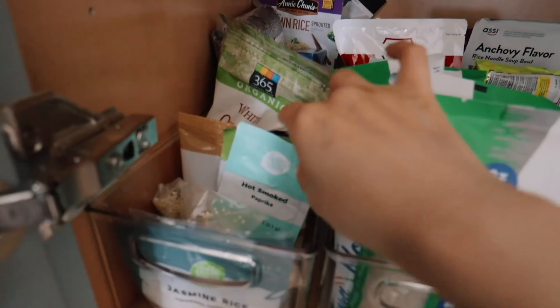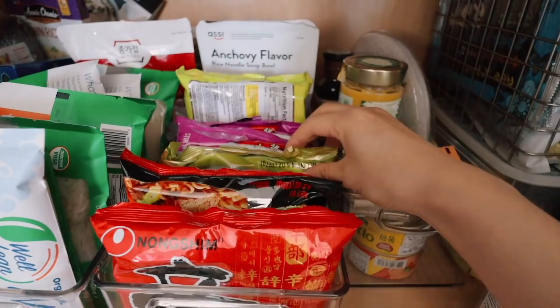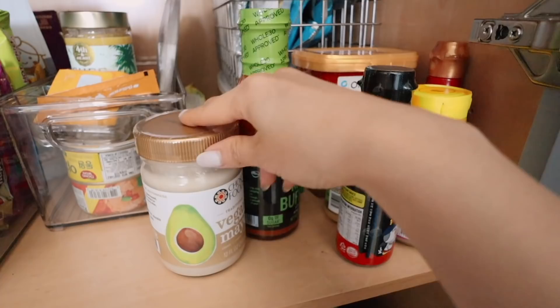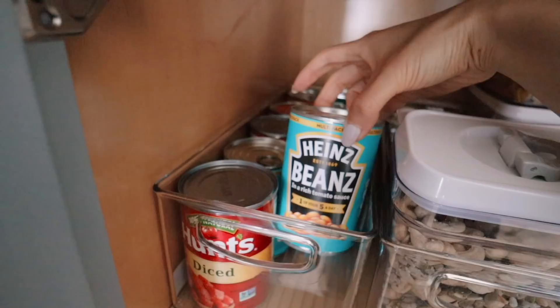Over here we've got all my random rice bits, quinoa. On this section we've got all my shirataki noodles. And then on this drawer we've got all my ramen noodles - chapagetti. Honestly, this is the best flavor for the buldak tteokbokki-myeon. These are condiments that have not been opened and we don't know what to do with just yet. Here we have all our canned goods - we've got diced tomatoes, which are a great base for all types of foods.